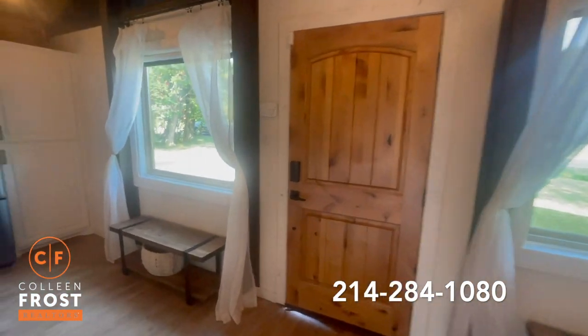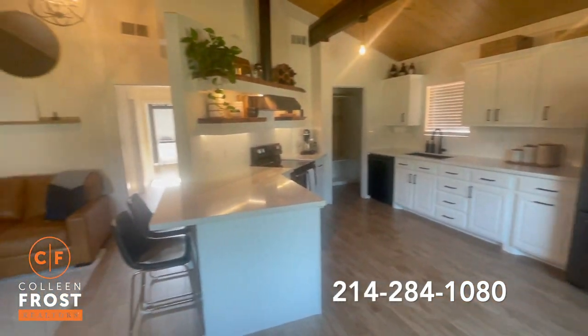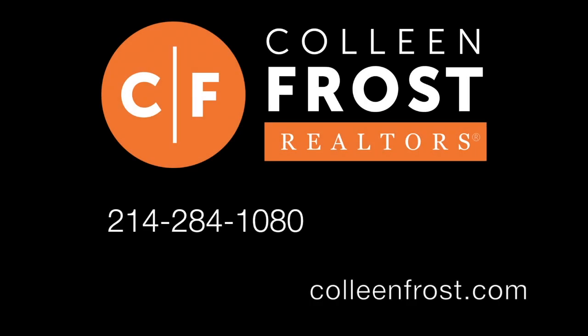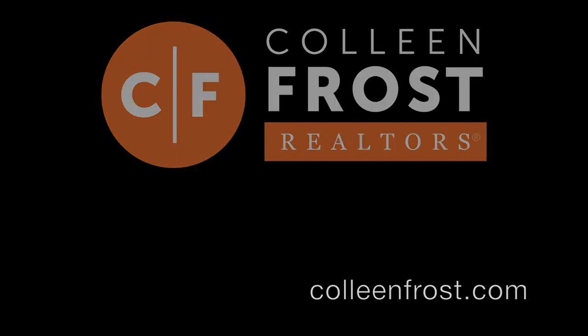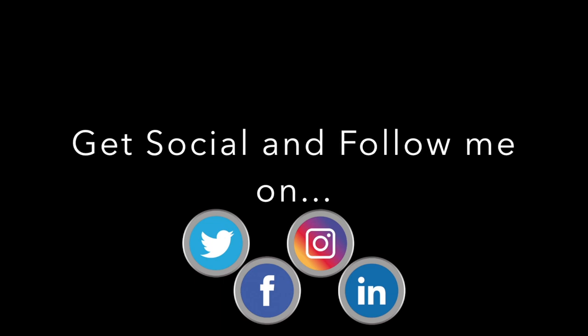It's also got great proximity to I-35 and 121. Be sure to call us for your private tour — our number is 214-284-1080. Check us out at ColleenFrost.com. Professional photos will be posted soon, and you can always find us on Facebook and Instagram.